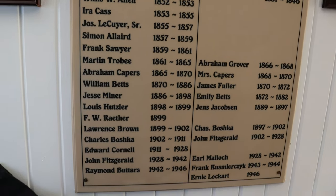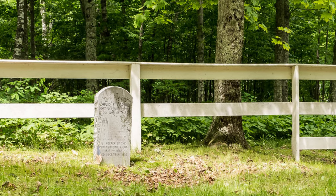The guide remembers coming in with the ranger to find the place a mess. When Friends group president Tim Sweet said they were going to restore it, he was a doubting Thomas — but Tim Sweet did a great job spearheading the effort. There's a list of lighthouse keepers, including John Fitzgerald who started as assistant keeper in 1902, got promoted to head keeper, and was here until 1942 — 40 years. A former resident named Ernie was here long enough to see the restoration and, upon seeing the finished lighthouse, said it looked just like it did when he lived there.